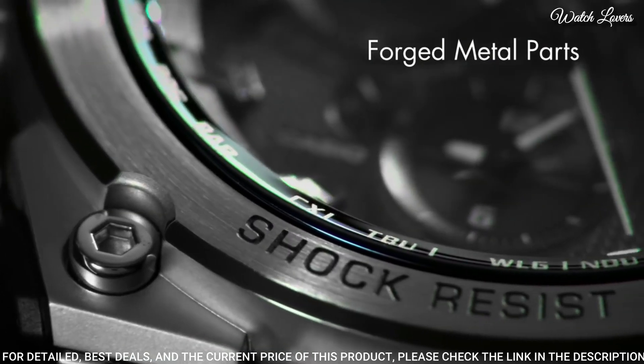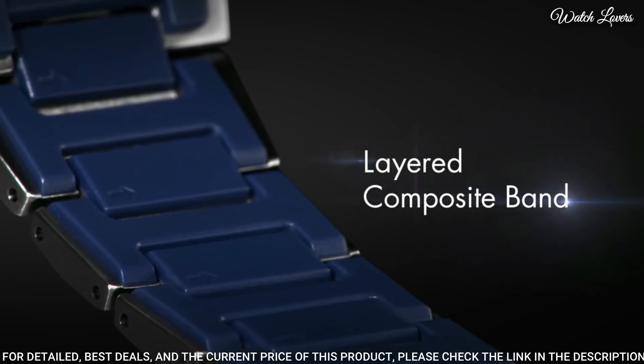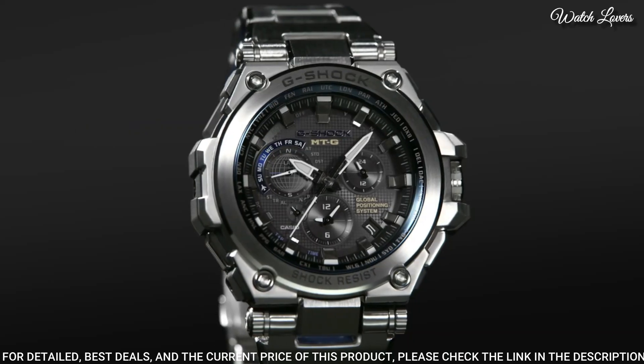Display type: analog. This timepiece has sapphire anti-reflection coating glass, stainless steel, and 200-meter water resistance.